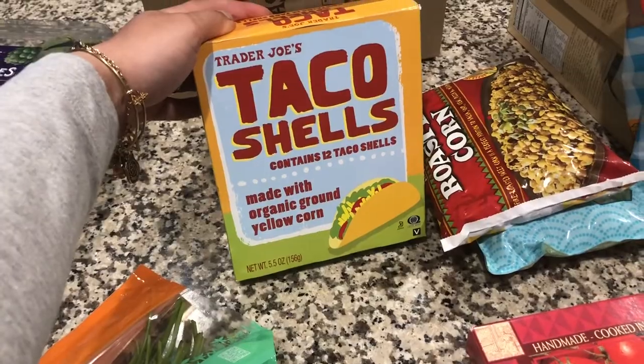We also grabbed taco shells — one of our essential items we just keep in the house.